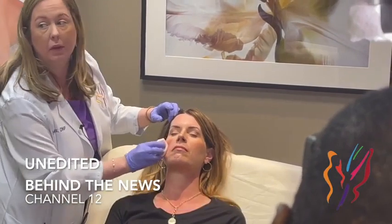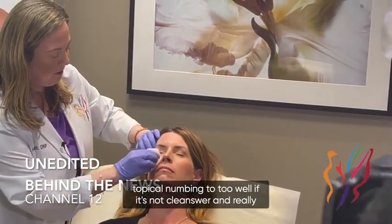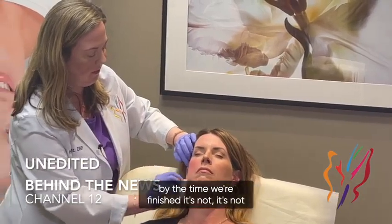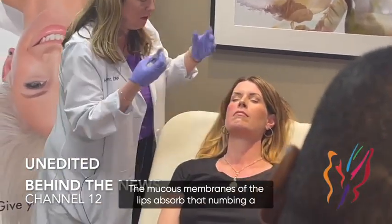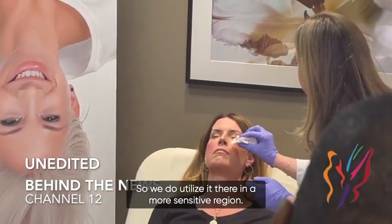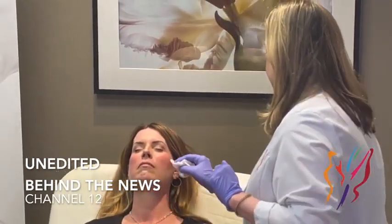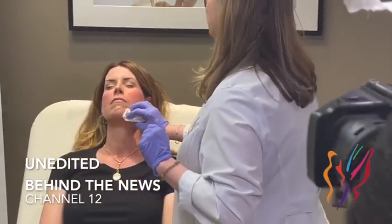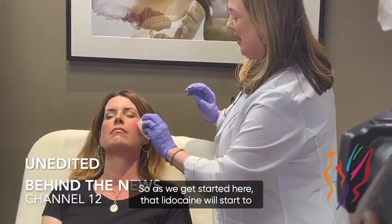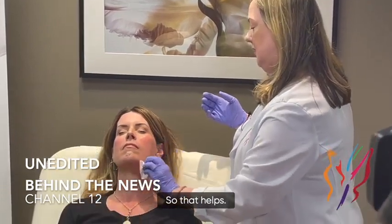Do you numb her face at all? Typically for these areas we don't. The skin doesn't absorb that topical numbing too well — by the time we're finished it's not very uncomfortable at all. The lips and mucous membranes absorb numbing a little bit better so we do utilize it there, but the cheekbones and jawline and down in the folds really aren't uncomfortable. There's also lidocaine within the fillers we use, so as we get started that lidocaine will start to work and numb even further.